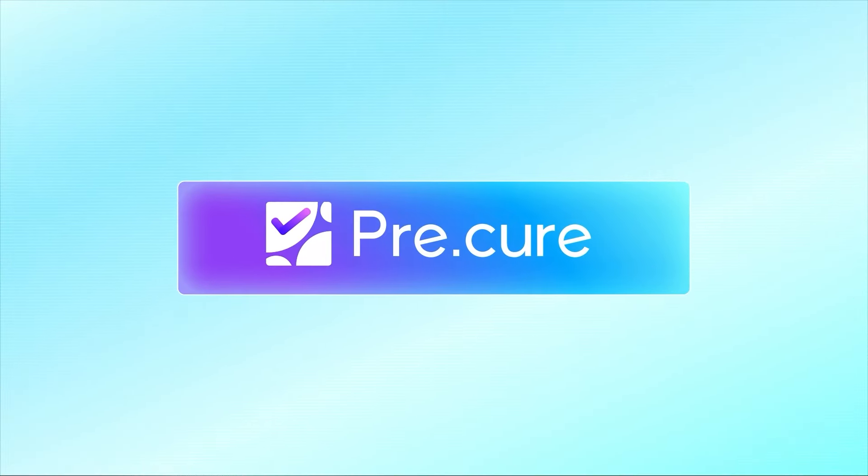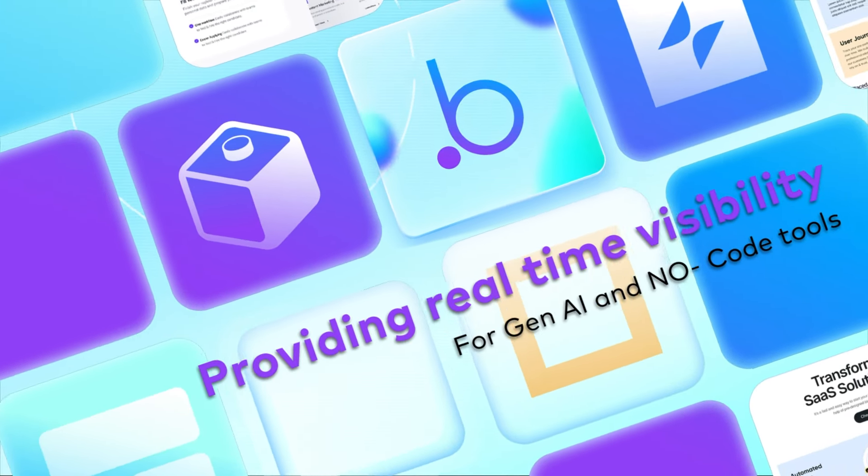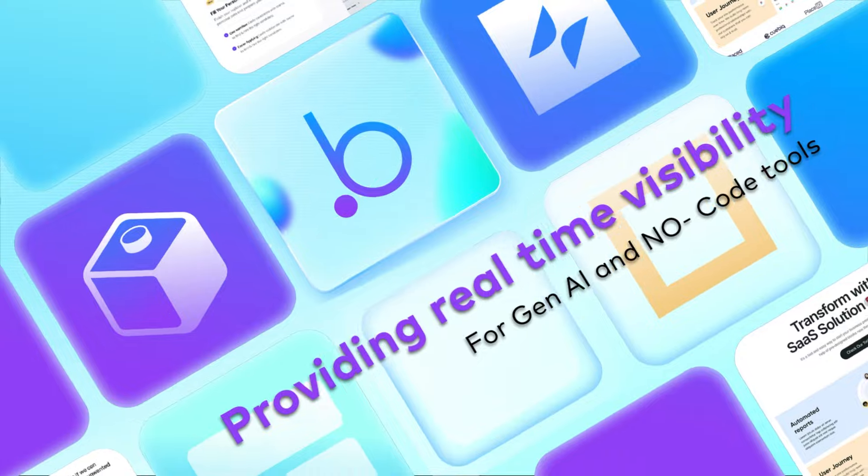That's where Precure comes in. Precure is the first security governance platform for business productivity, providing real-time visibility into the use of Gen.AI and no-code tools.